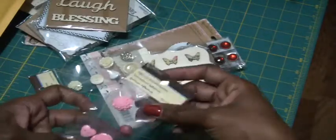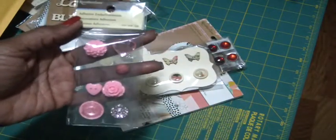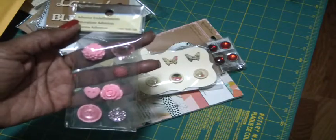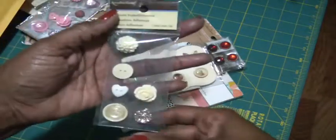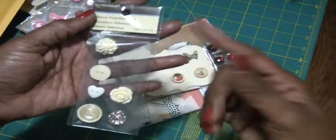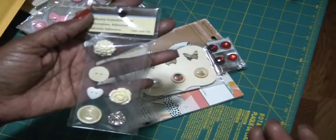And then these go way back. But these are some adhesive charms from Michael. So they're pink roses, buttons — just all different, very unique, very pretty. And then there are a pack of the cream ones. There's one or two missing, but there's still enough to use for many projects.